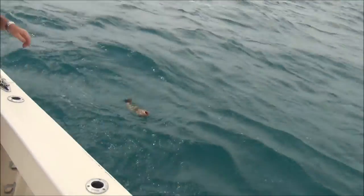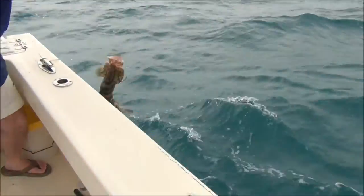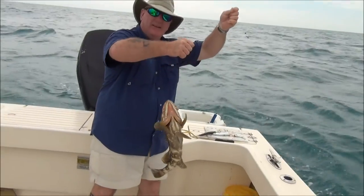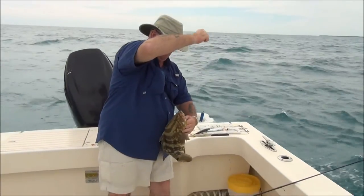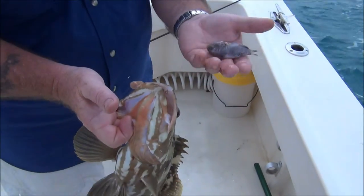I'll just lift him in. I'd like to get a photo with you. Beautiful — oh, lovely. He's a cracker. There he is — beauty! Well done. That's nice. I'm going to get a still shot. There you go — that's what we just brought up, our little grouper. It was caught on a live prawn.